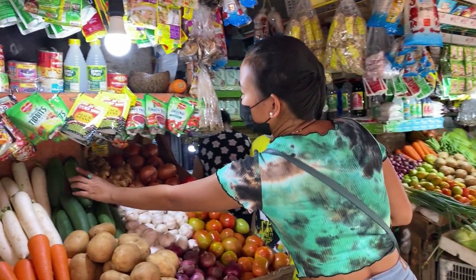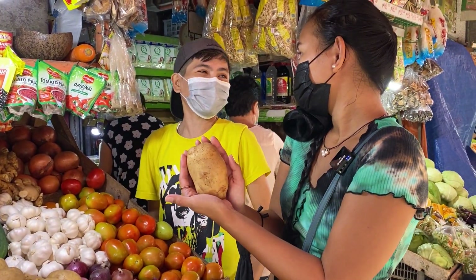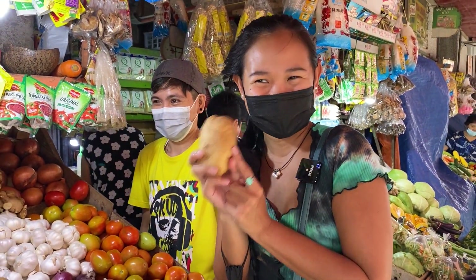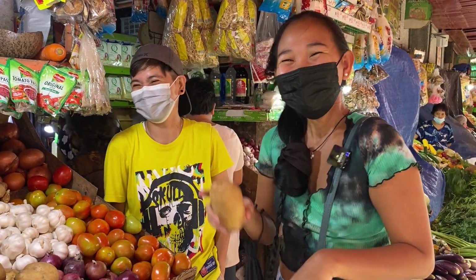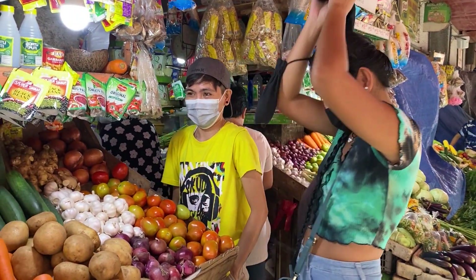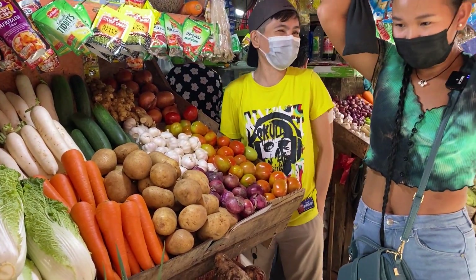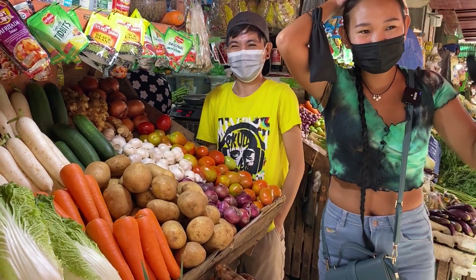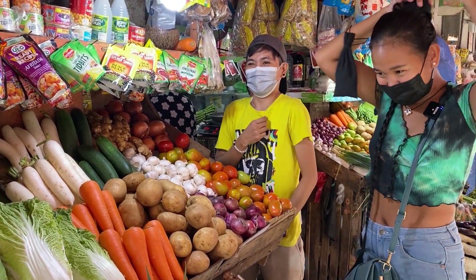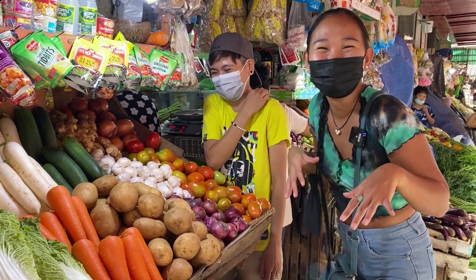The potatoes are a bit expensive right now — normally 120 pesos per kilo, but since we're friends she'll give them to me for 110 pesos per kilo. And the carrots are 140 pesos per kilo, about three dollars — but since we're friends she's giving them to me for 120 pesos. I always get the friends and family discount. A lot of perks come in if you're friends with the vendors.